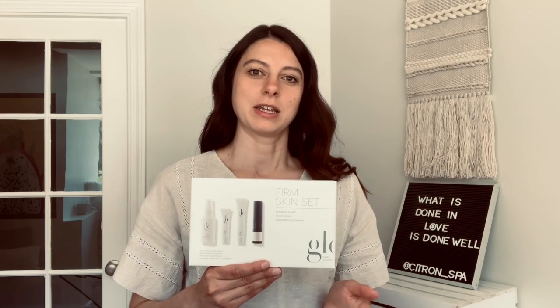It's actually only $54 and if you're interested you can get it through us at citronspa.gmail. Thanks!